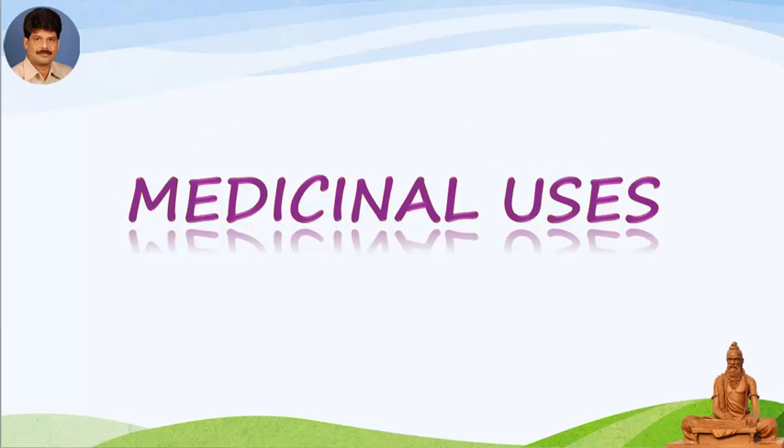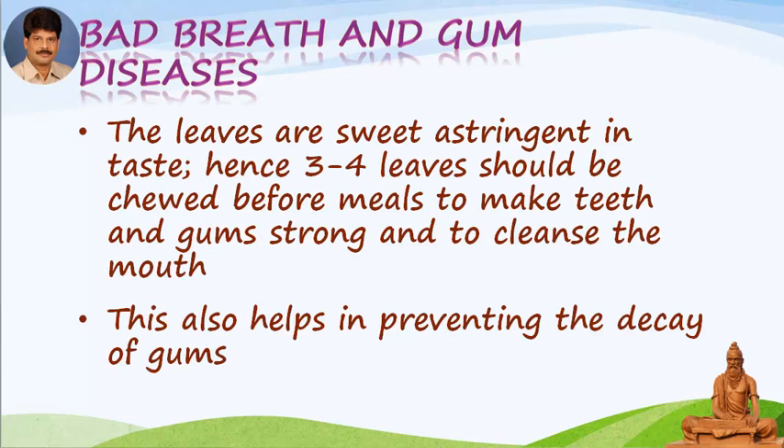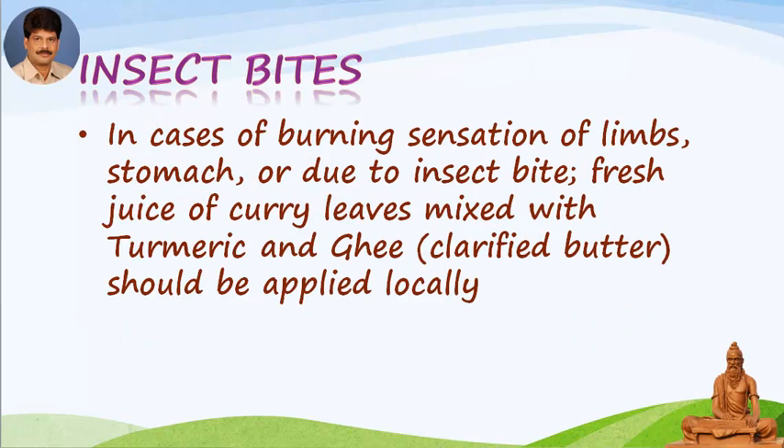Medicinal uses — Bad breath and gum diseases: The leaves are sweet and astringent in taste. Hence, three to four leaves should be chewed before meals to make teeth and gums strong and to cleanse the mouth. This also helps in preventing the decay of gums. Insect bites: In cases of burning sensation of the limbs or stomach due to insect bites, fresh juice of curry leaves should be used.